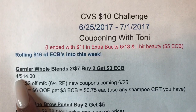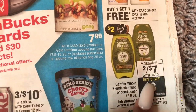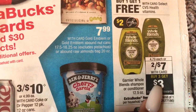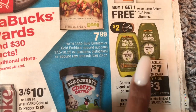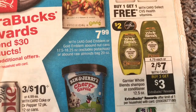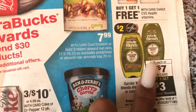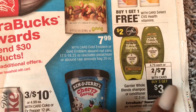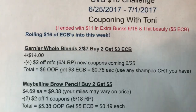First up, we're going to pick up four of the Garnier Whole Blends. When I did the upcoming CVS deals video the other day, I thought that was a buy two — it's actually buy three. So because of the coupon being $2 off one, and they are two for seven, we're actually going to go ahead and buy four. And you're going to get them for $0.75 a piece, because if you buy an odd number, you're going to have to pay $4.79 for one versus $3.50. So we're going to pick up four of those, and that's going to come to $14.